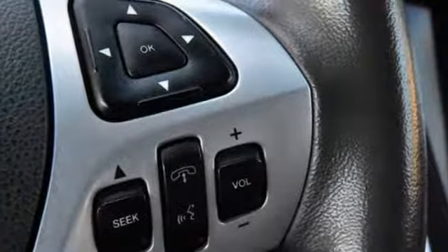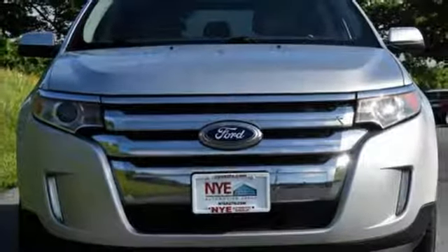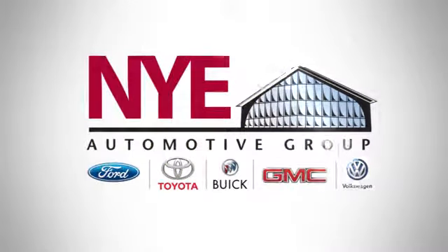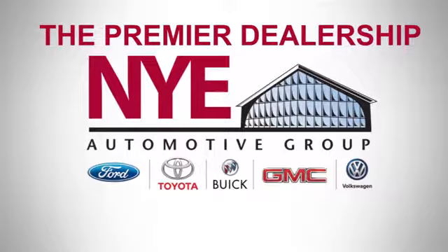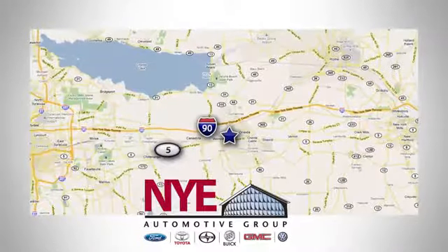We all lead busy lives. Now you can focus a little more on the important things and let this Edge take care of the rest. The Nye Automotive Group has been the premier dealership in Oneida for vehicle sales and service for over 40 years. We are conveniently located on Route 5 in Oneida.